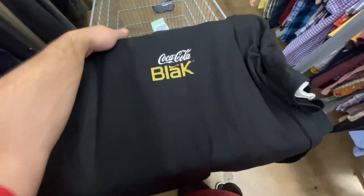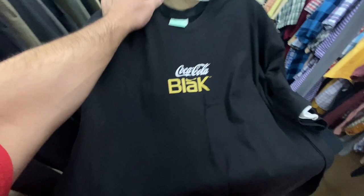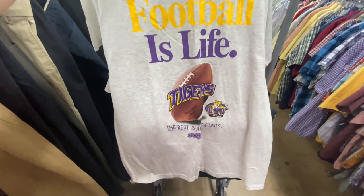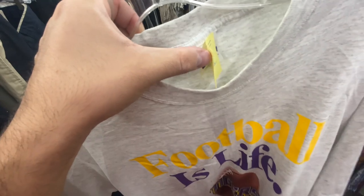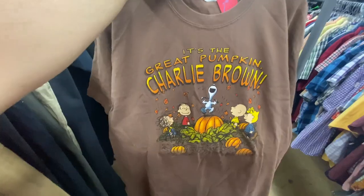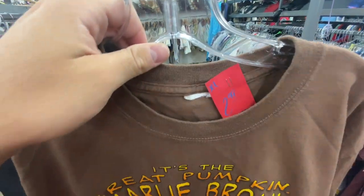I found this Coca-Cola black tee — I guess it was a Coke Coffee flavored Coke, I do not remember it at all — for $1.99, size XL. And here's this LSU Football is Life tee, but I'm just now realizing it's $5.99. I guess I didn't really look at the tag, so I'm not too sure if I'm gonna grab that one. Then I realized it's brand new with tags.